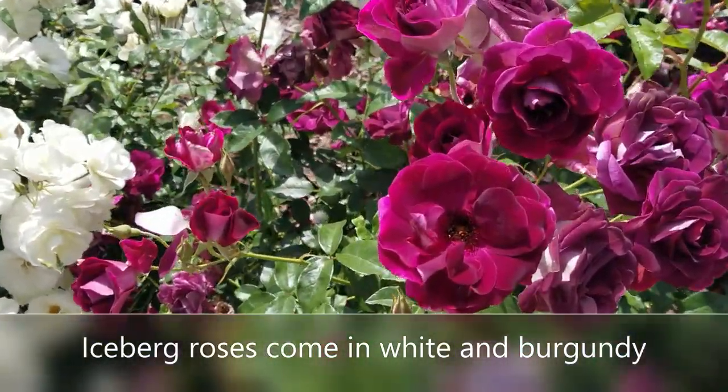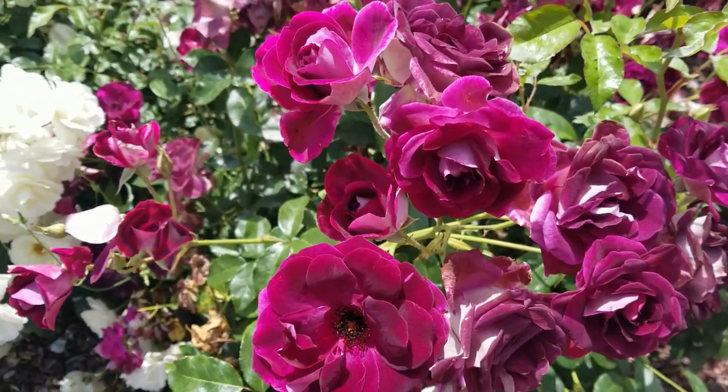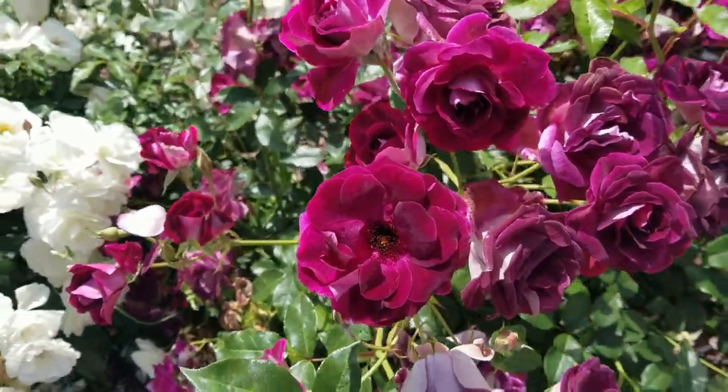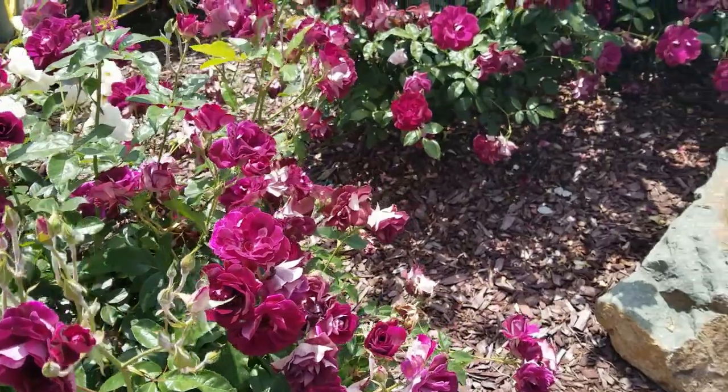The original iceberg comes in white, and now there's a burgundy variety, which is a beautiful magenta-purple color. They're floribunda roses, so they're going to throw lots and lots of color out on the stems, as you can see in these videos.